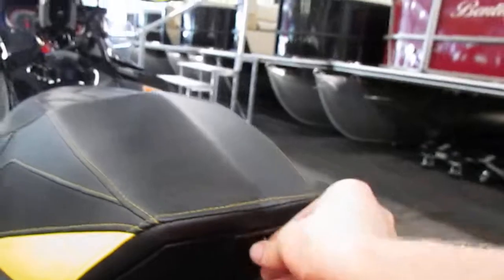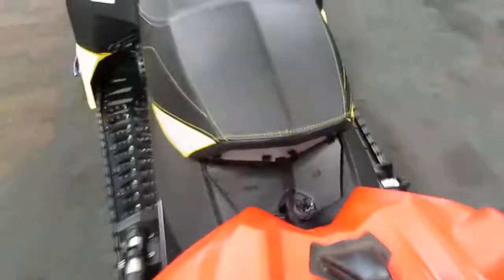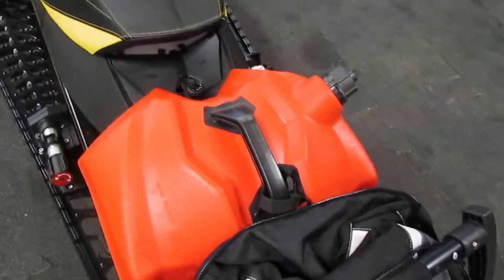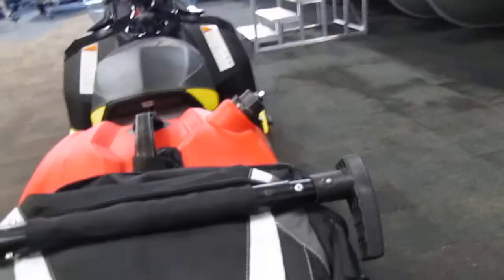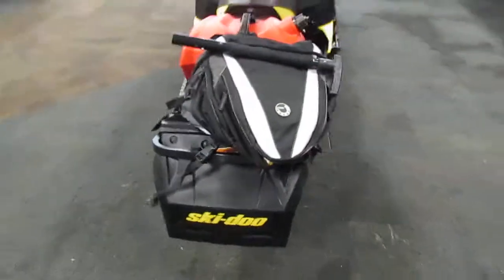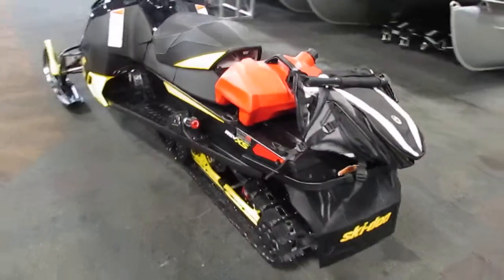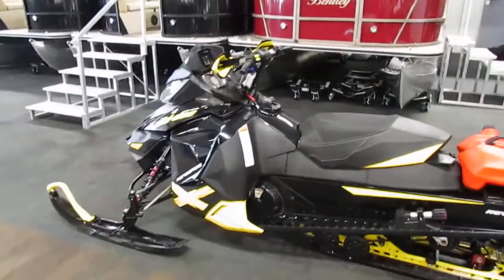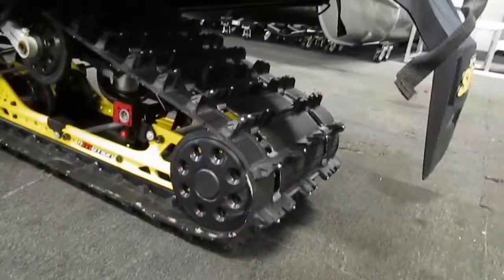This snowmobile has an under-seat storage compartment and a removable 3-gallon fuel tank. It has a BRP storage bag with a shovel, and the shovel handle doubles as a saw. It has a 10.6-gallon main fuel tank and a 137-inch by 16 by 1.25 ripsaw track.